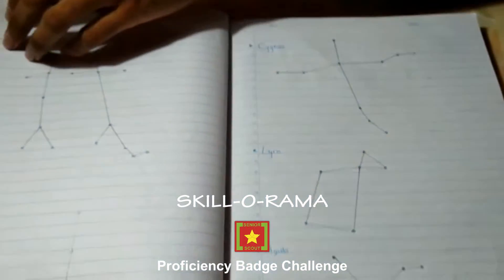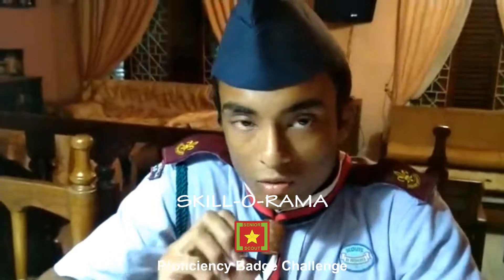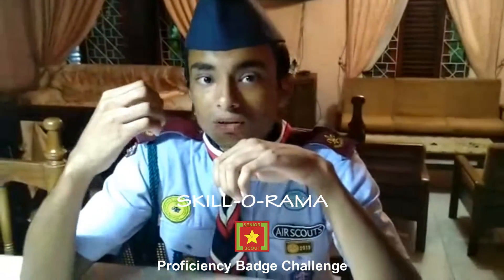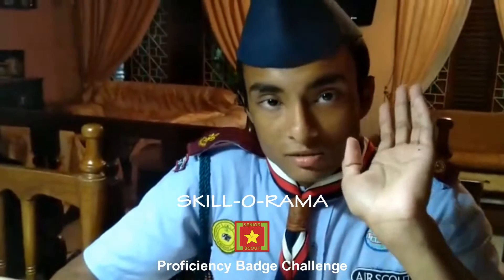Regarding constellations, as scouts we must know that constellations can provide us directions. Even though most of us know about them, most of us don't know how to use them. So I am here to tell you in a simple way. We are going to use some major star constellations.